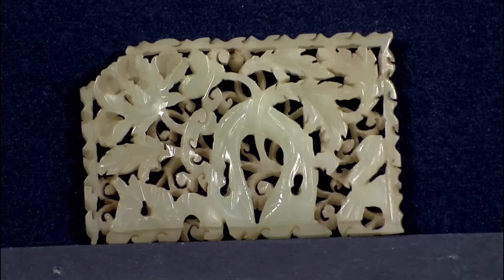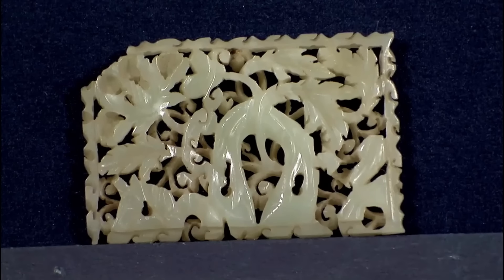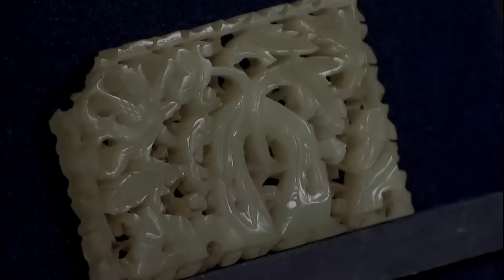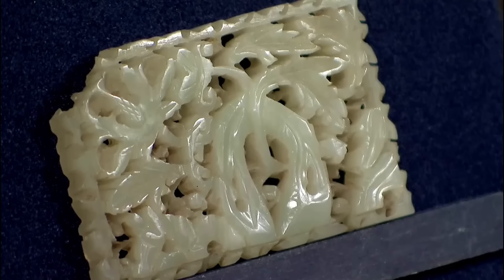In Chinese culture, jade is more than just a stone — it's a symbol of purity, mobility, and immortality. The guest purchased this piece in a junk shop in a small village near the Great Wall of China in 1988, from a drawer full of rusty items and marbles. This particular item is a 15th century jade carving.